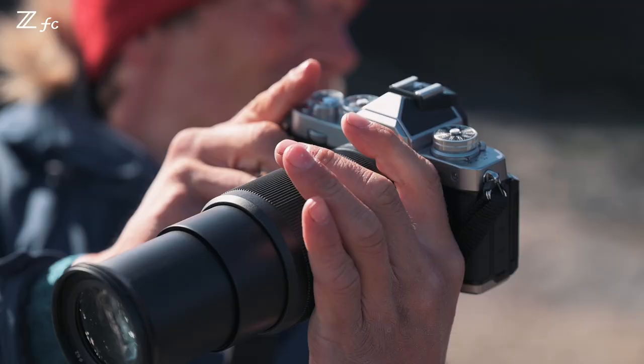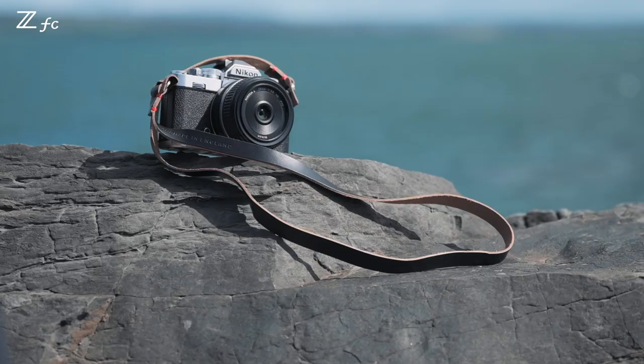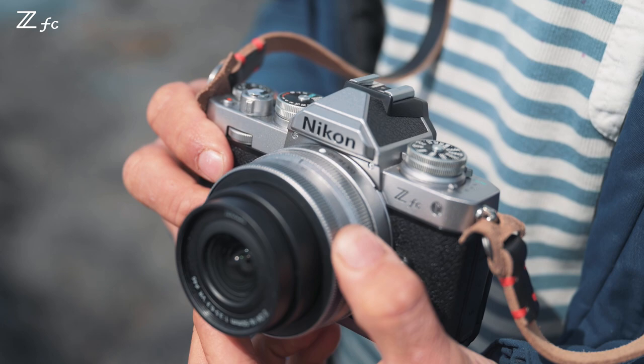What is great about the Nikon ZF-C is its portability — the small design, very lightweight, which anybody can use.